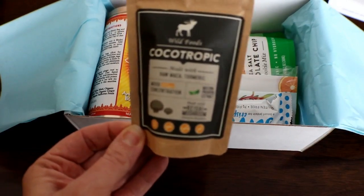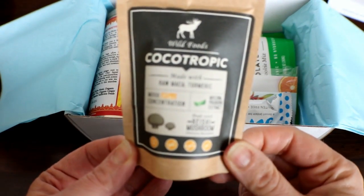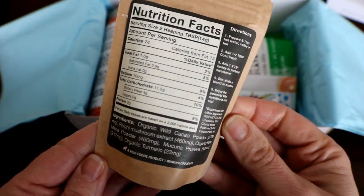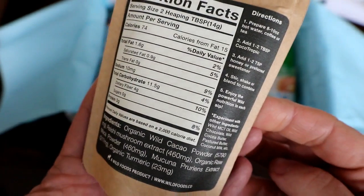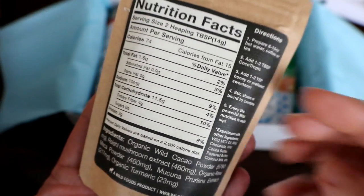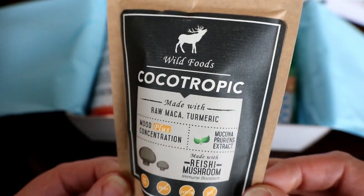Cocoa Tropic — oh yeah! It has turmeric in it and mushrooms. This looks really good. It's a drink you use with hot water, coffee, or tea. That looks so good, can't wait to try that one.